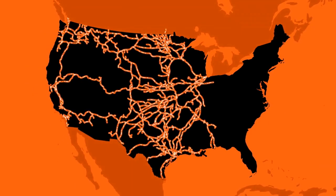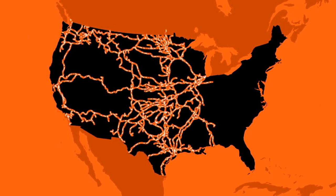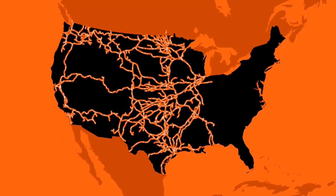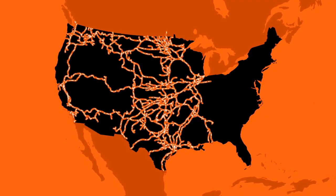Here it is, the BNSF system. Just like your own circulatory system, it requires proactive, planned maintenance to keep things moving and ensure the reliability and safety of the entire network.